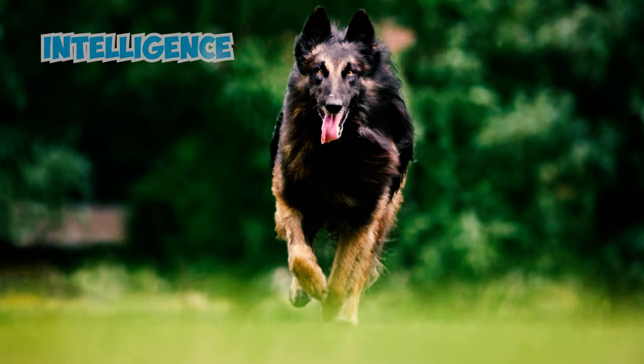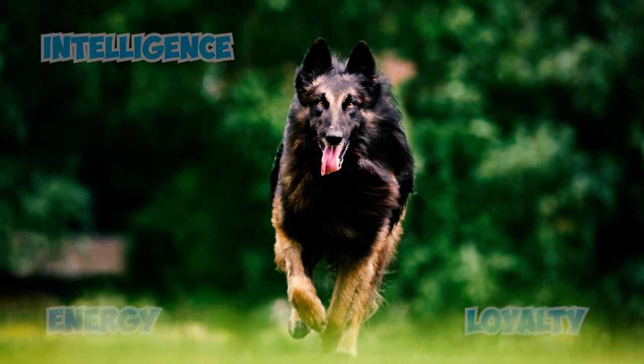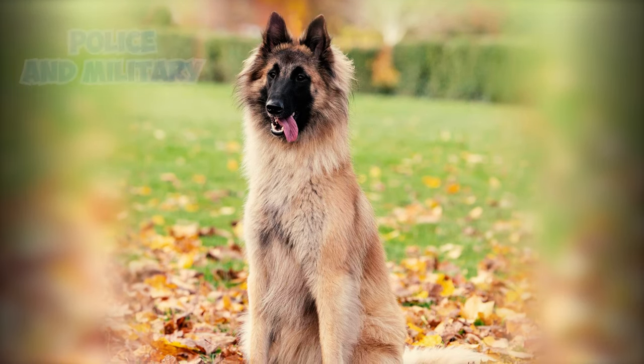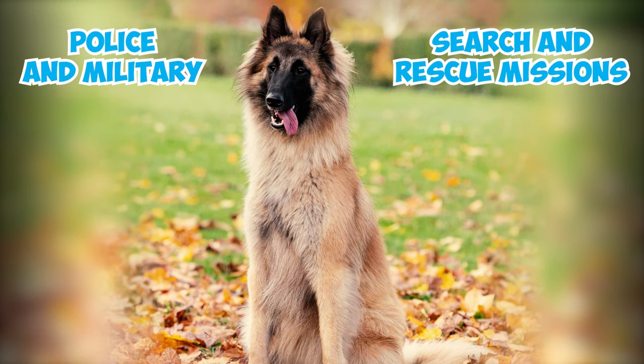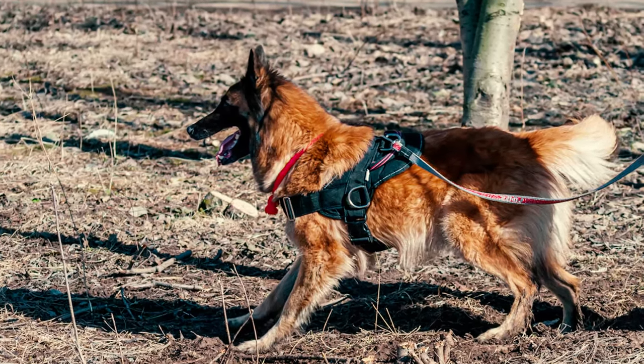Number 27: Known for their intelligence, energy, and loyalty, Belgian Tervurens go beyond being exceptional herding and safeguarding dogs. They excel in diverse roles, including police and military work, search and rescue missions, and serving as therapy dogs. Their versatility makes them well-equipped for a range of tasks.